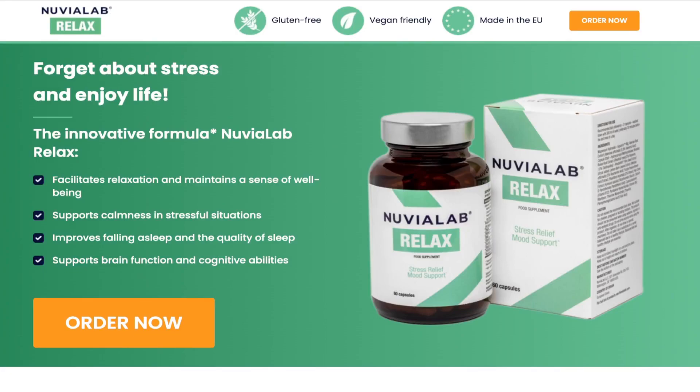You are certainly here because you want to know if Nuvia Lab Relax works and if it will really help you live a healthier life and help to have an emotional balance without putting your health at risk. Today in this video I will bring all the information about this product and tell the truth if Nuvia Lab Relax works and if it really is worth it.